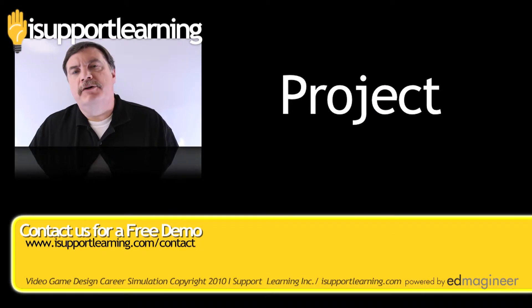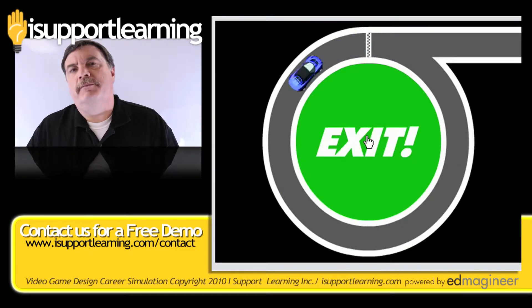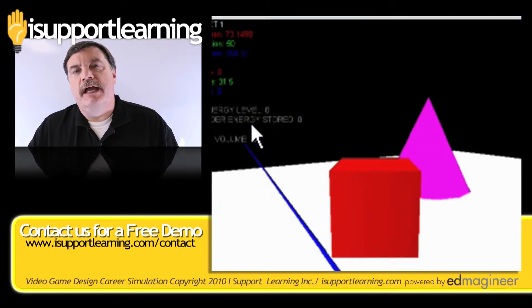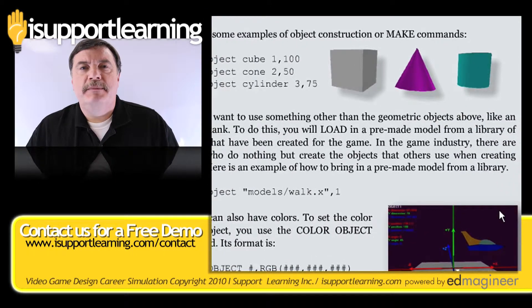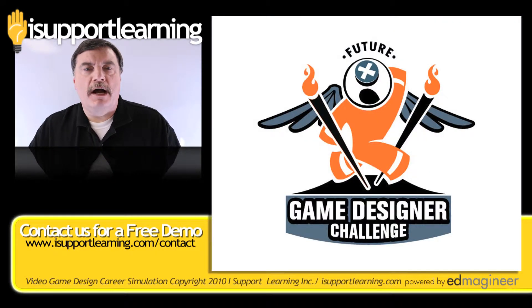The first project in Video Game Design has your students creating a 3D video game to help launch a new healthy soft drink company, a soft drink targeted for the 12–18 demographic. The second project has your students creating an edutainment game — a game that's not only educational but entertaining — suitable to submit to the Future Game Designer competition.